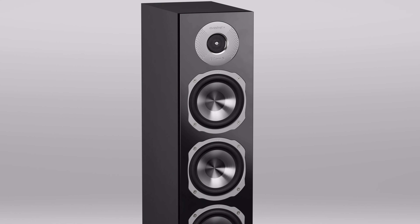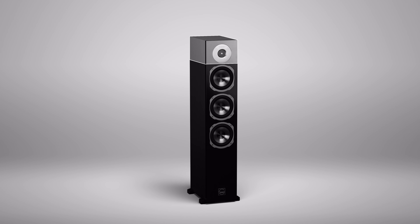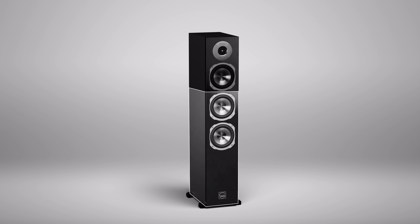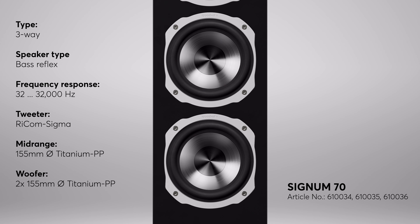Let's start with the Quadrol Signum 70. This very special floor standing speaker was developed according to a three-way principle. Separate drivers are used for the three main frequency ranges — high, mid, and low frequencies — so the entire impressive frequency range of 32 Hz to 32 kHz is reproduced coherently and precisely.